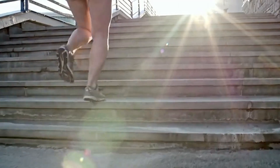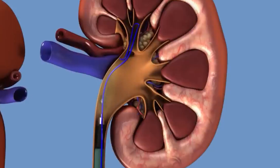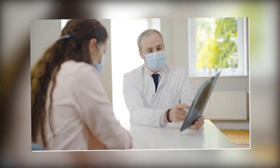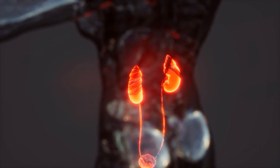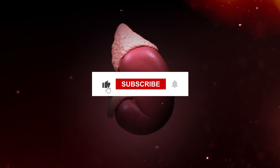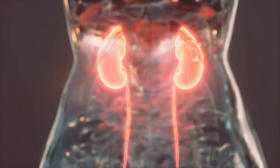Thanks for tuning in, and we'll see you next time. If you or someone you know is experiencing symptoms of kidney stones, don't hesitate to take action. Whether it's trying out natural remedies at home or seeking medical assistance for advanced treatments, the key is to address the issue promptly. Your kidney health is paramount, so make sure to stay informed and proactive. If you found this video helpful, be sure to like, share, and subscribe for more informative content. And remember, your well-being comes first. Take care.